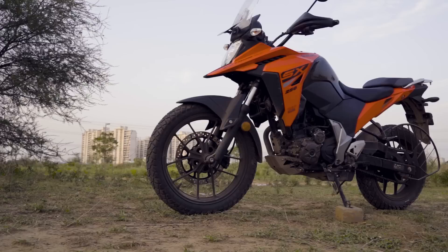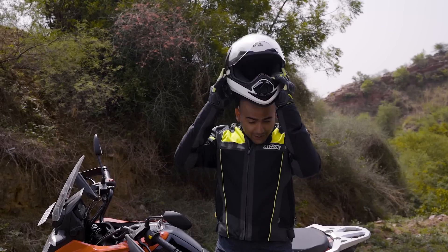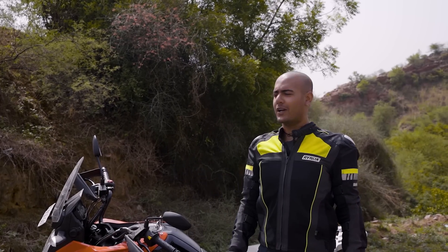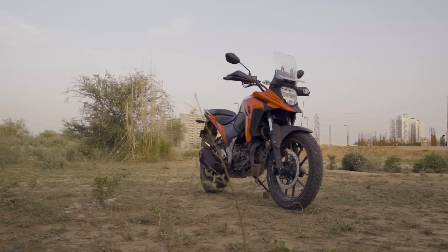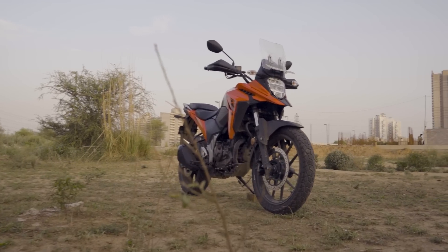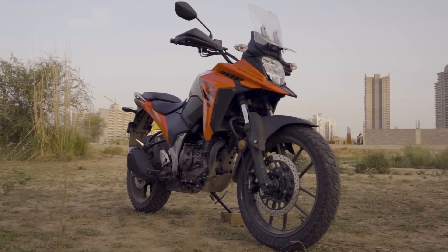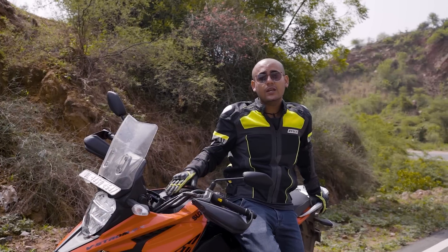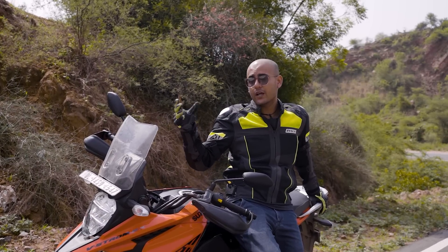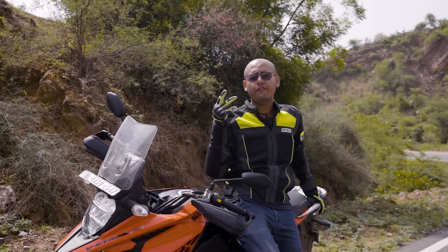It rides like a charm. Its road presence and engine performance don't make you feel like you are riding a 250 — it makes you feel like you are on something more powerful and bigger. This is a sports bike look combined with an adventure package, and it plays very well with your mind, making you feel you are riding something very different and special.